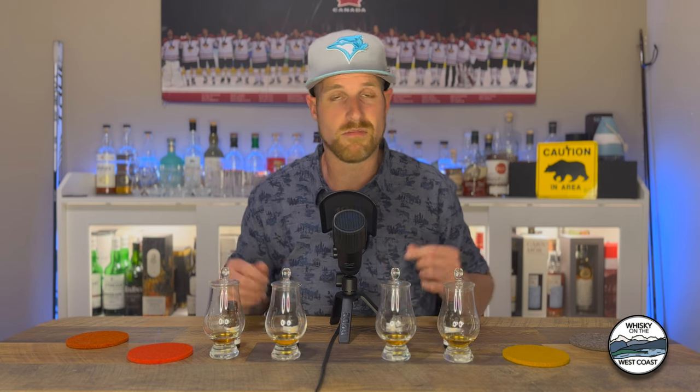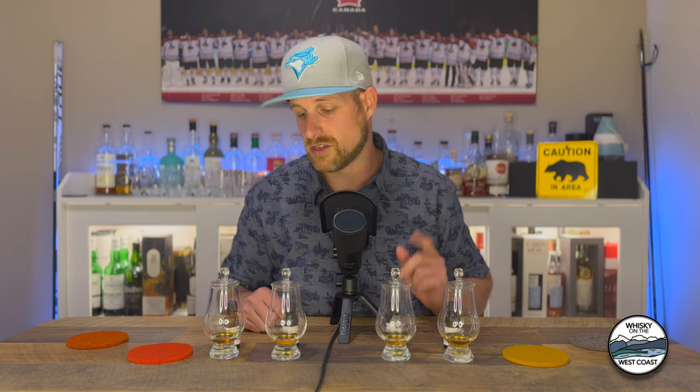Today we have Talisker 10-year-old, the Talisker Distillers Edition 2022, as well as the Lagavulin 16-year-old and the Lagavulin Distillers Edition 2022. Just like the previous video — go check it out if you haven't — these were part of a virtual tasting kit I purchased from Kensington Wine Market, my favorite whiskey shop in all of Canada. I missed the virtual tasting and I'm catching up on it now.